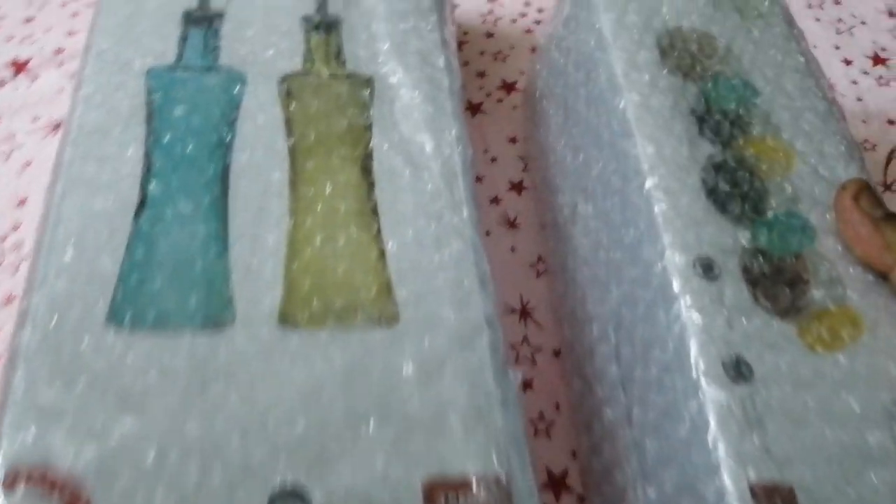First, HOME CENTER PRODUCTS unboxed. Totally, two products are purchased from HOME CENTER — Rindume Glassware Products.